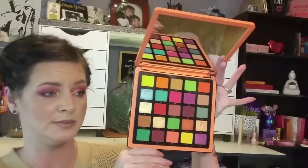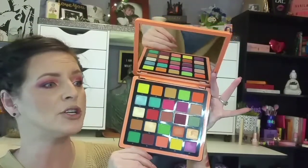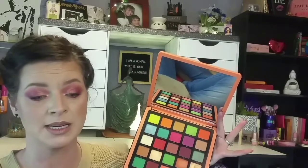My next one is also from ABH — this is the Norvina Volume 3. This was gifted to me, but I absolutely adore this palette. I love the colors and it just screams fall. You have some pops of color — your oranges, your browns, your creams, some blues, your greens. It's a nice palette and it's easy to work with. It's very pigmented, great quality, great formula. I am very glad to have this palette in my collection.